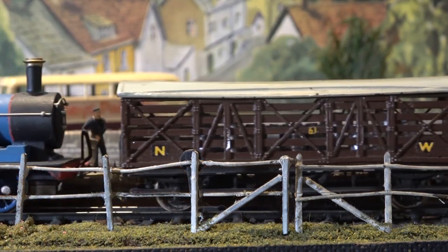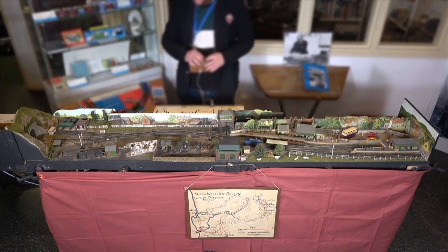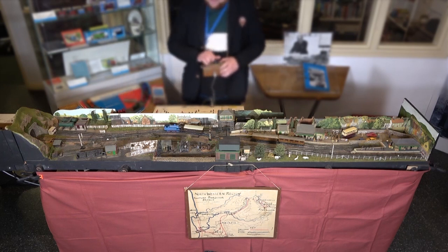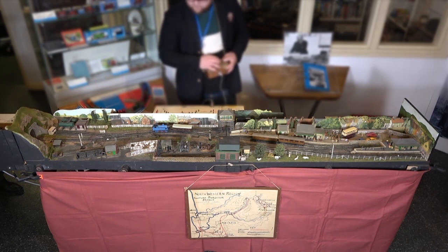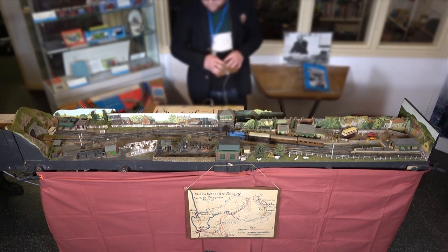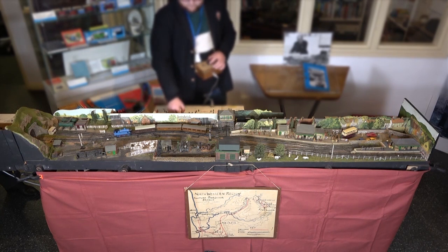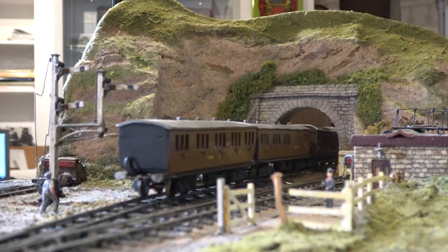This layout represents the main terminus of Thomas the Tank Engine's branch line in the island of Sodor. The line behind the station goes to locomotive and carriage sheds, stone dressing sheds, and a stretch of line laid tramway fashion along the roadside for four miles up to the Arnofa Quarry, owned by the Farquhar Quarry Company. This company have contracted to supply stone for the Fed's controller's harbour works at Knapford, and this forms a not inconsiderable part of the varied freight traffic handled by Percy and Duck.